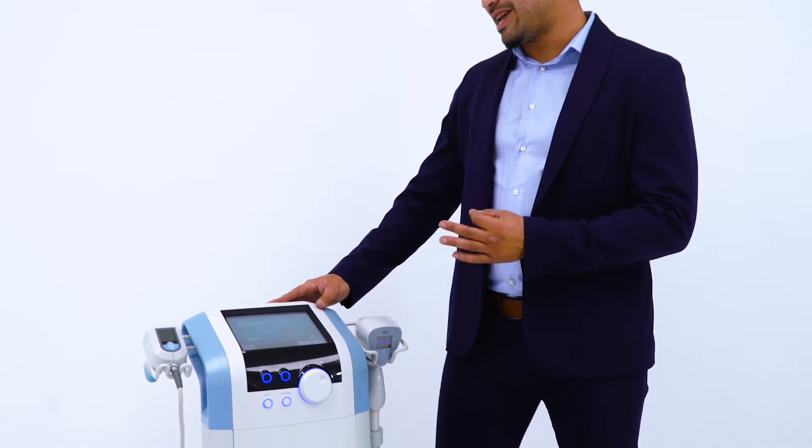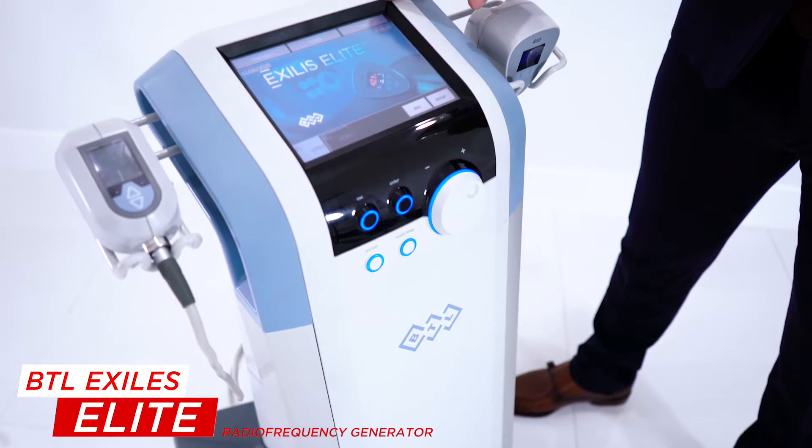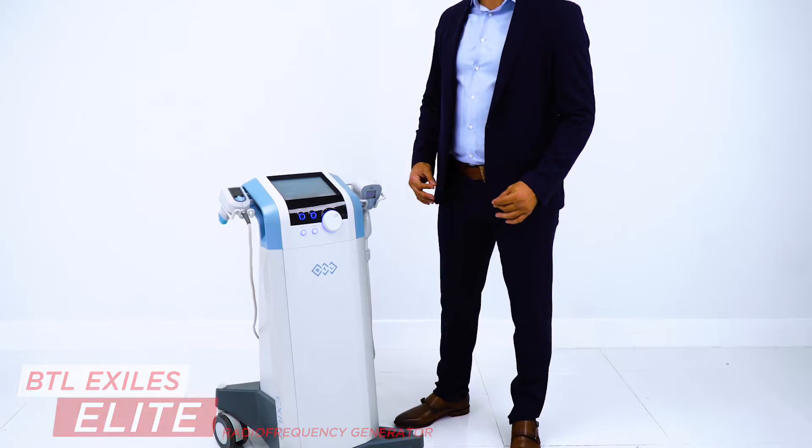Hello, Victor here with Allstates Med. Today I want to talk about the BTL Exilus Elite. This is a radio frequency generator, great for skin tightening, circumference reduction, and cellulite treatments.